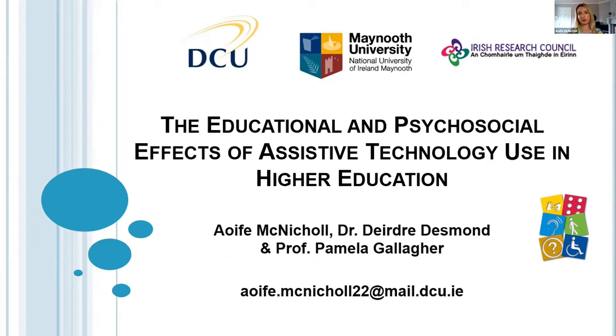Before I get going with the presentation itself, I'd like to get some perspectives from you as well. Maybe if Christine could launch the poll — I just want to get your opinions around the reasons for non-use of assistive technology in higher education. If everyone could complete that, I'm going to come back to the results later on in the presentation.